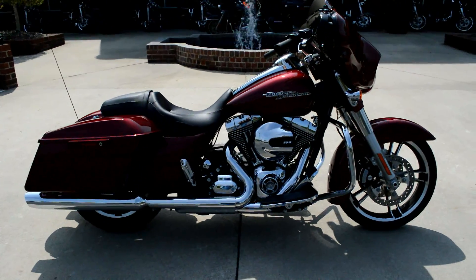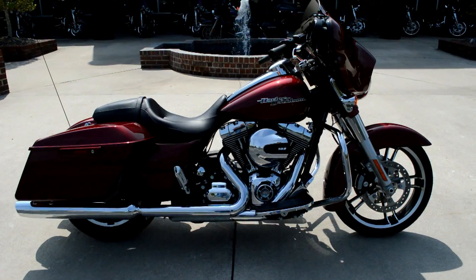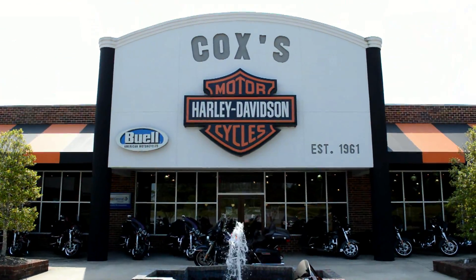If you've never ridden a Street Glide Special, you've got to come down and take one for a demo ride right here at Cox's Harley-Davidson, where every day is demo day.